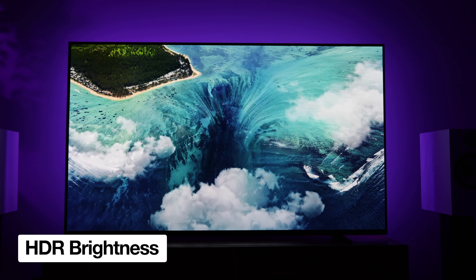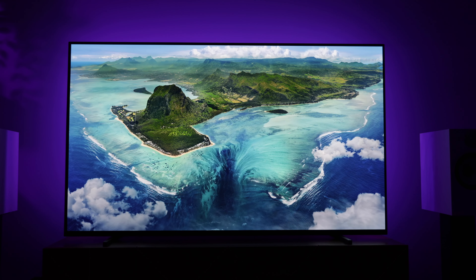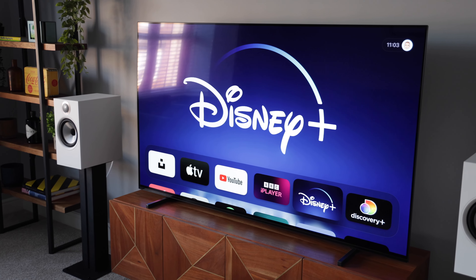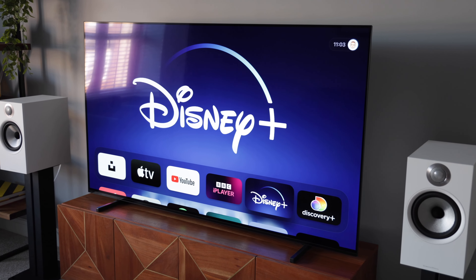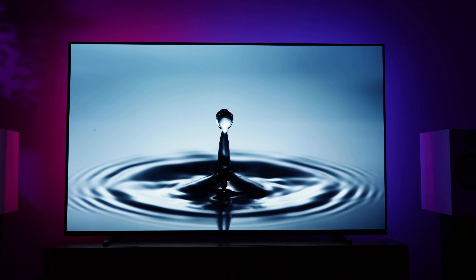Dolby Vision movies and TV shows look incredible on this TV. You have Dolby Vision bright and dark modes to choose from, depending on if you have any ambient light in your room. HDR brightness is good but not great, and this is the only minor complaint I have with the otherwise awesome picture quality of this TV.